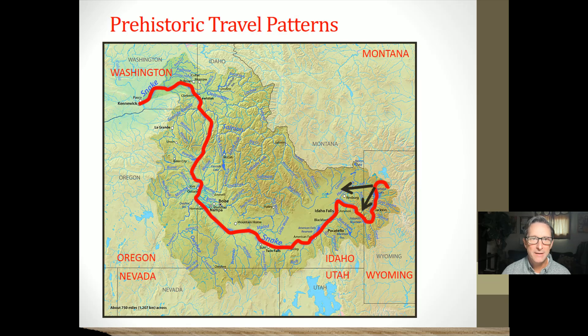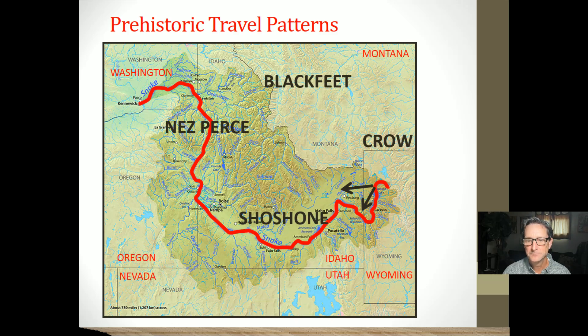Prehistoric travel patterns based on those obsidian sources show that people using the Snake River Valley and Lewis River Valley in the southern portion of Yellowstone were focusing their travel and territories in and along the Snake River down toward Jackson into the Snake River of Idaho. It certainly looks like this area is probably mostly associated with the Shoshone.